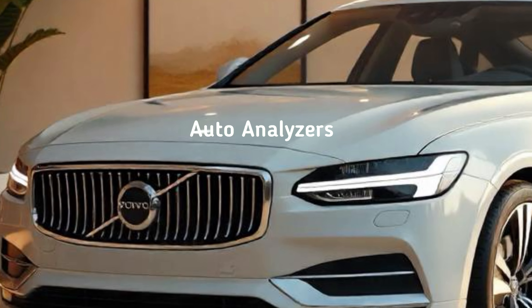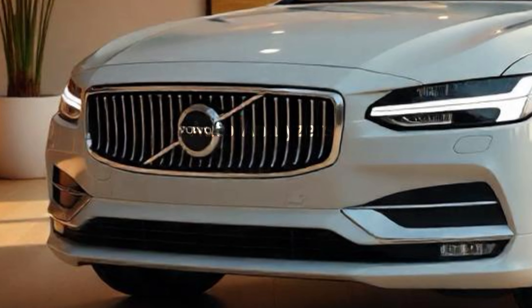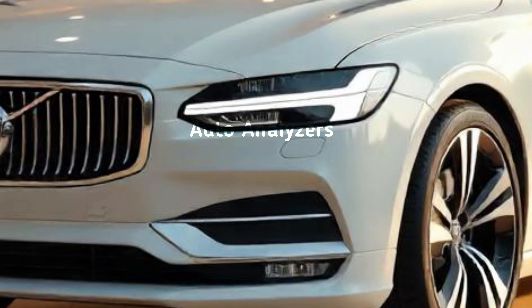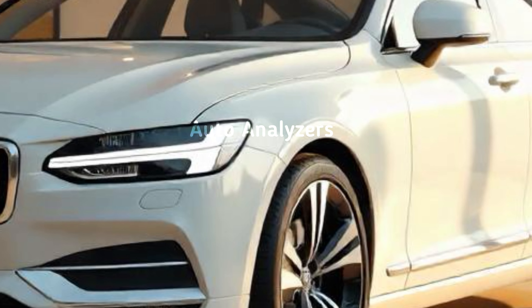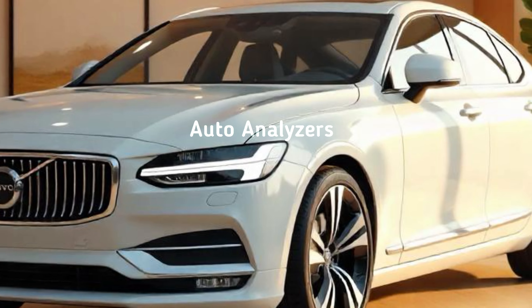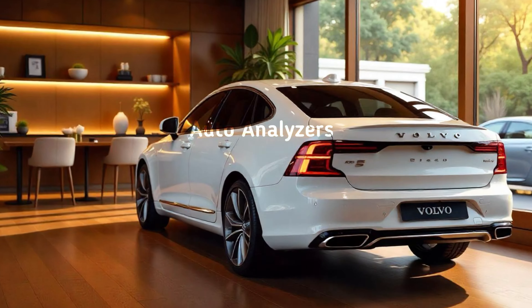Step inside, and you're greeted by one of the most luxurious cabins in its class. Volvo has stepped up its game with premium materials like Napa leather, real wood accents, and a minimalist design that's both modern and elegant. The seats are ultra-comfortable, with advanced ergonomic support, making long drives feel effortless.